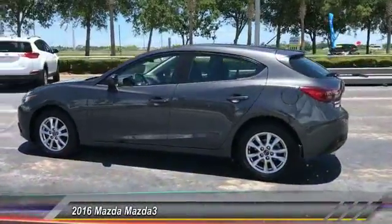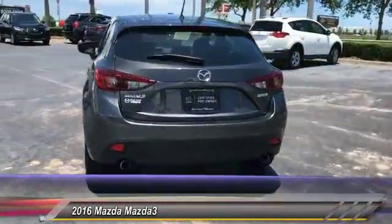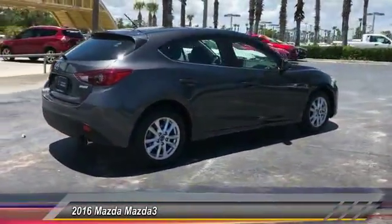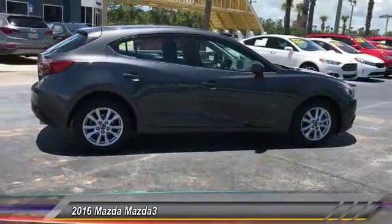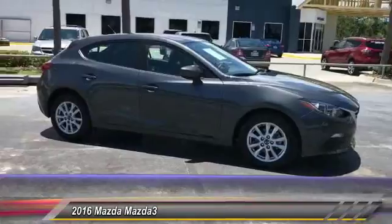The 2016 Mazda 3 meets your vehicle wants and needs. Powerful and economical, technologically savvy, and boasting top safety features, the Mazda 3 is the total package and is priced below $20,000.